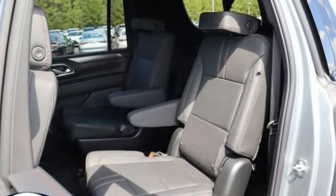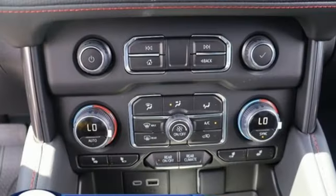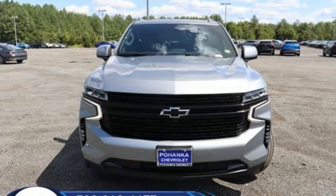Wi-Fi hotspot, streaming audio, hands-free lift gate, inductive device charging, and V8 engine. In a Chevy, the journey matters more than the destination.